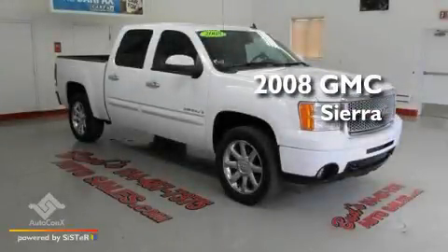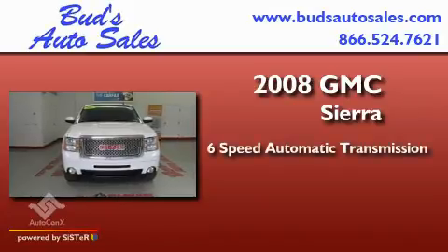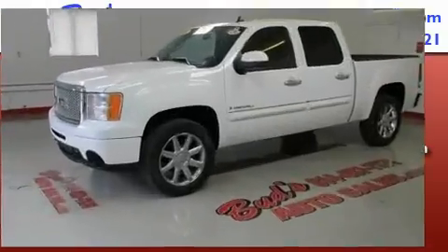This is a 2008 GMC Sierra. This truck has a 6-speed automatic transmission, a 6.2-liter V8, and all-wheel drive.